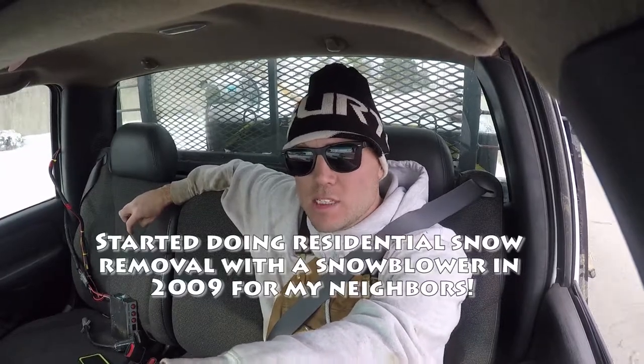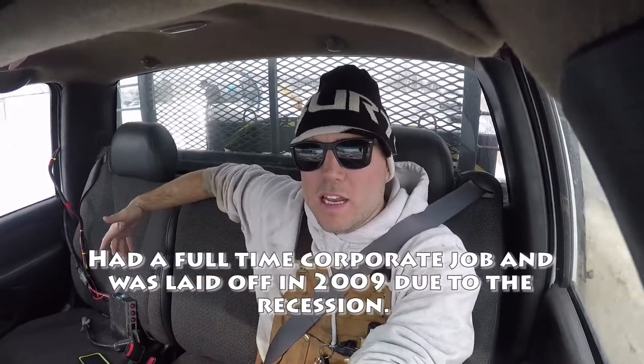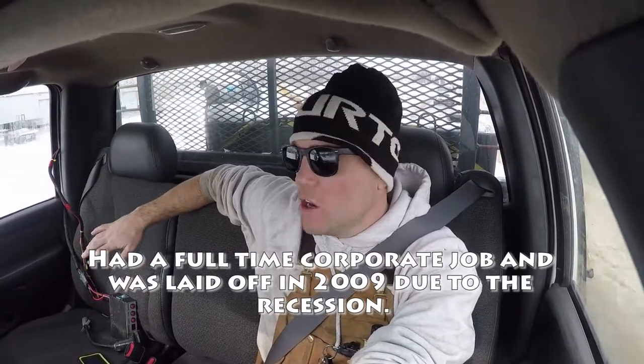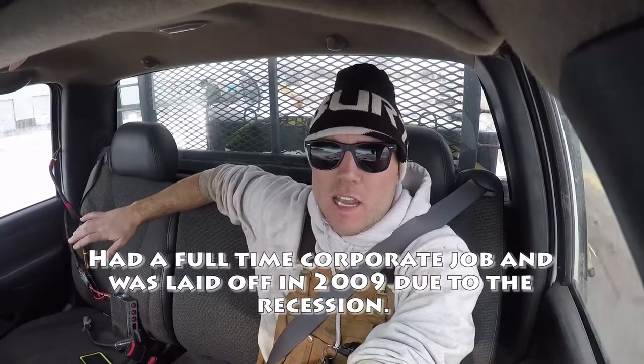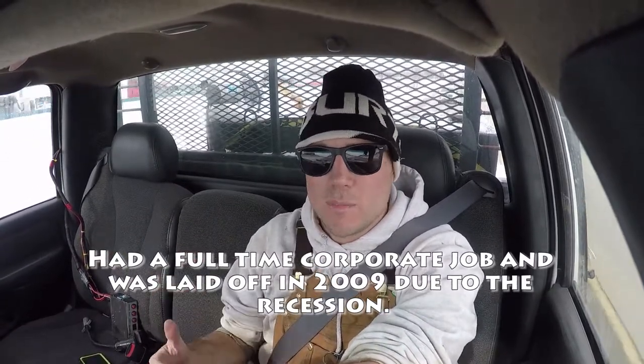Let's talk about different types of snow removal and a little bit about my story. I started my business doing residential driveways in my neighborhood. I was charging, I think, 40 bucks to do the driveway. I was doing that as a side gig — I was working as a commercial real estate analyst in the corporate world. Then in 2009 when everything tanked, the economy tanked, I lost my job and I said, I'm just going to go full-time into lawn care and landscaping. I didn't know anything about landscaping. I never worked for a landscaping company before. I didn't know anything about lawn care.